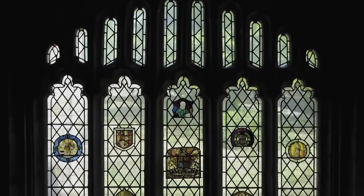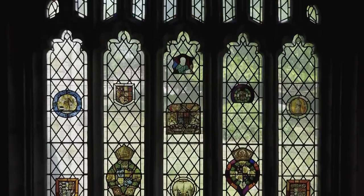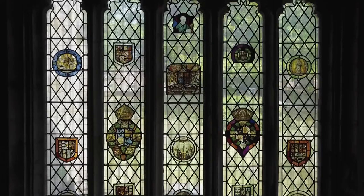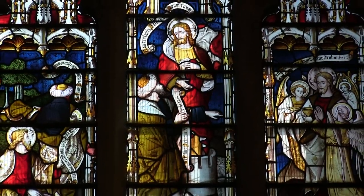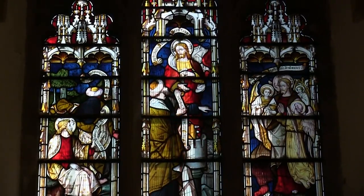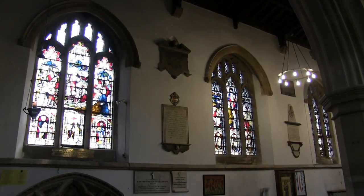Creating designs on the glass of church windows is a familiar form of religious art which originated in medieval times. The traditional origins are both decorative and educational, with many telling stories from the Bible at a time when literacy and access to books was limited. Some of the windows also act as memorials or demonstrate the wealth of the family who paid for them.